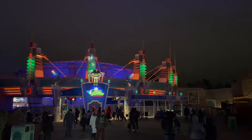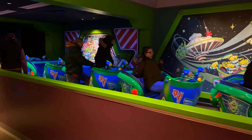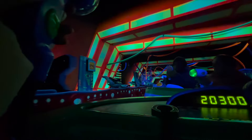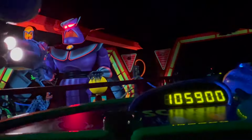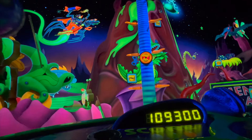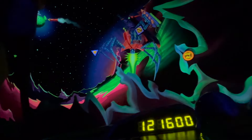At number 4 it's Buzz Lightyear Laser Blast. The original version of this attraction opened at Magic Kingdom in Walt Disney World in November 1998, and it's a family-friendly ride that is very popular. It definitely gets you into the competitive spirit. This is an interactive dark ride where you are helping Buzz in a battle against the evil Emperor Zurg, using your infrared laser space cannons to shoot at targets. Who will get the most points?